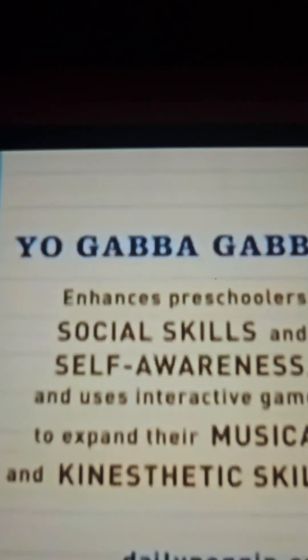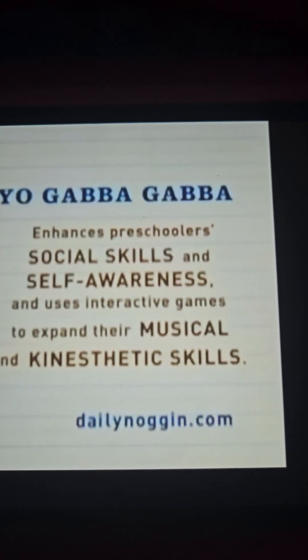Yo Gabba Gabba enhances preschoolers' social skills and self-awareness, and uses interactive games to expand their musical and kinesthetic skills.